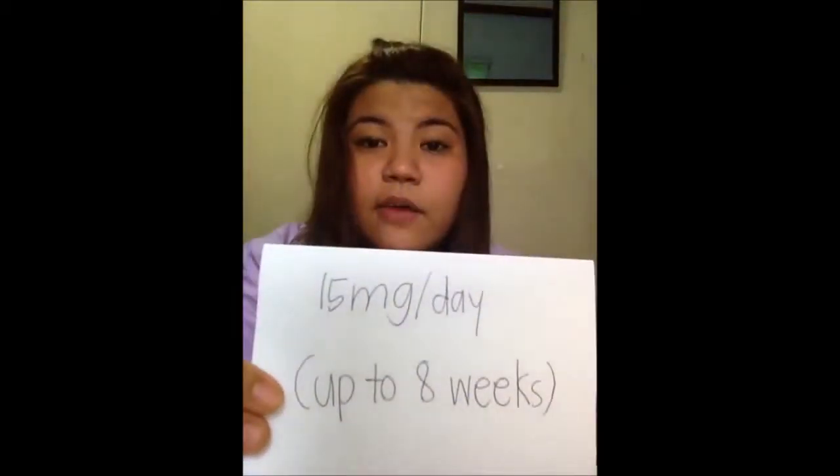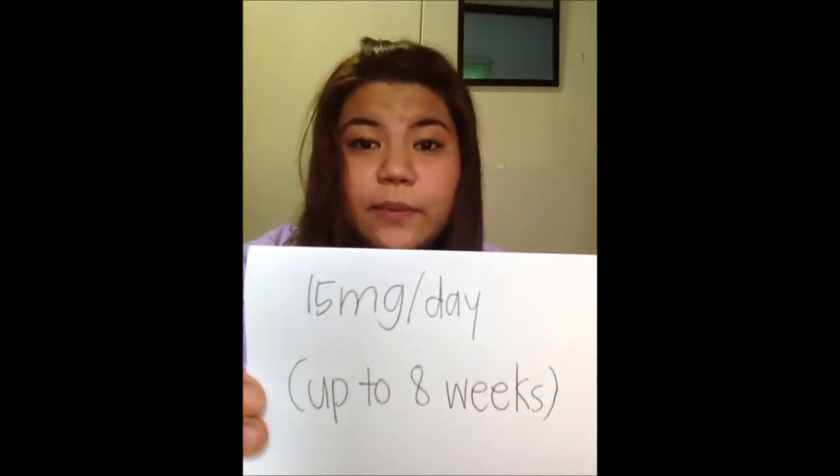First, we go to gastroesophageal reflux disease. It is taken orally for short-term treatment and the recommended dose is 15 mg a day up to 8 weeks.